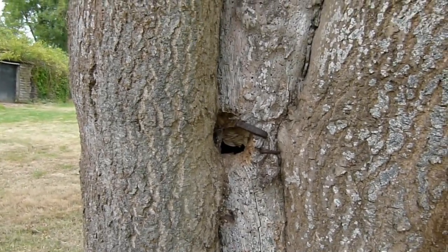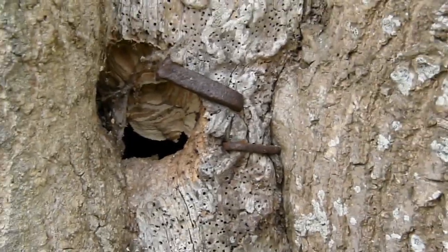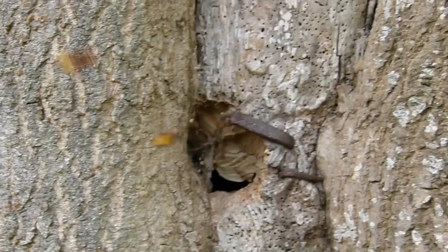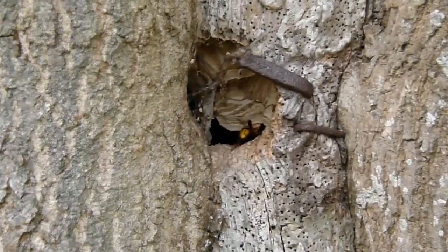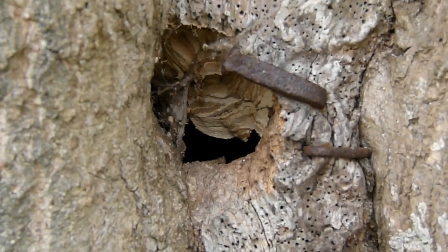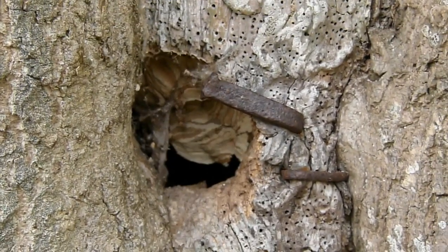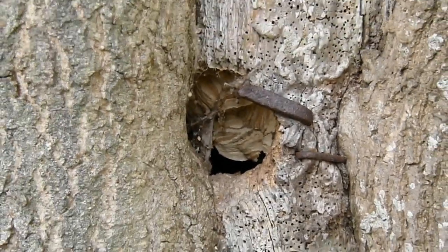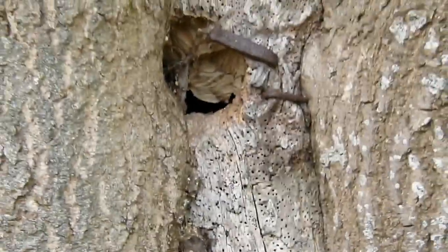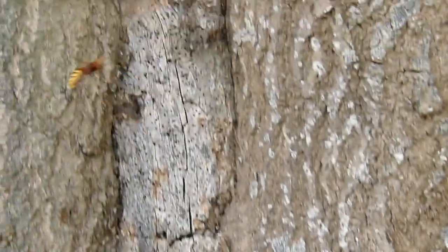Shall we zoom in? Let's have a look. So the differences between the Asian hornet and the European hornet is that the Asian hornet is dark in colour — black, black thorax — with a yellow band at the back of it. Whereas the European hornet is very yellowy, very yellow all over, almost a reddy brown colour. Larger than the Asian hornet.